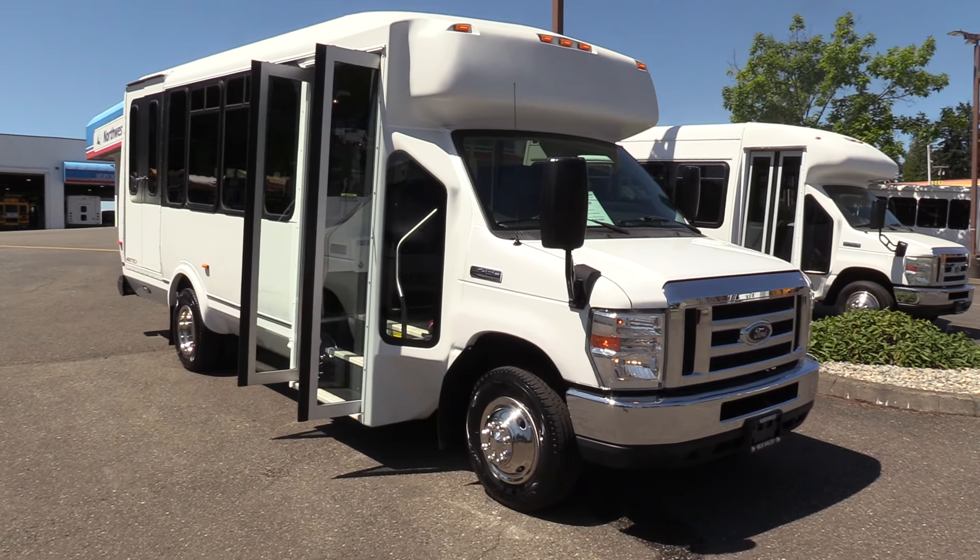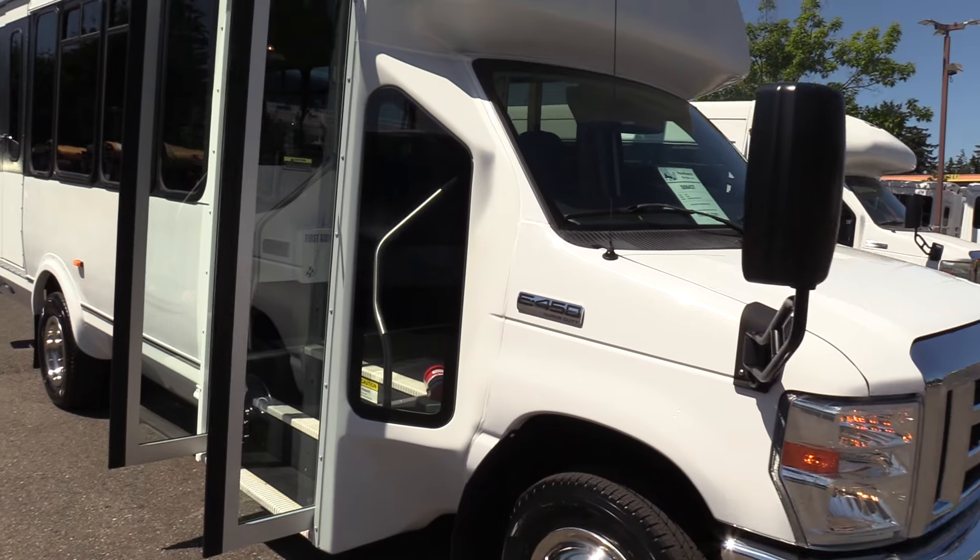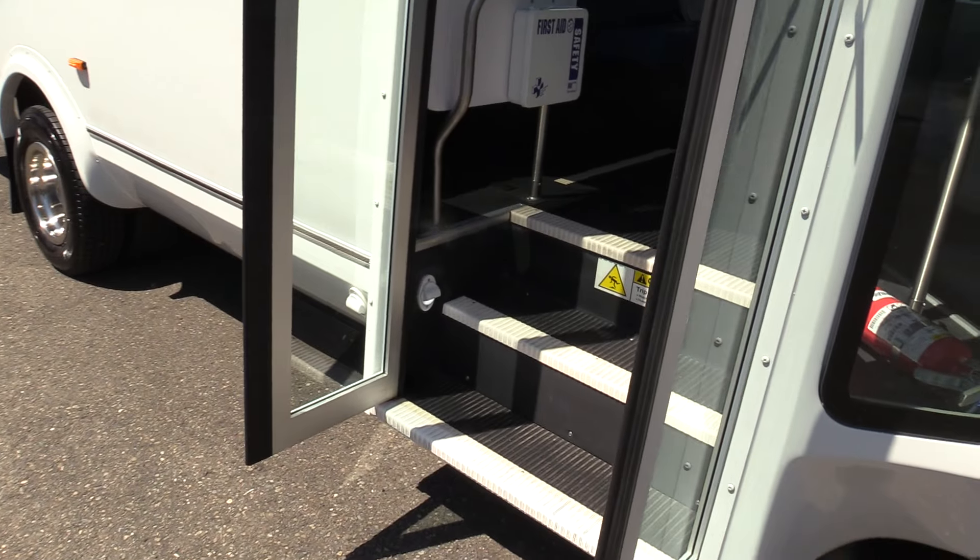You've got the 6.8 liter V10 underneath the hood on this baby. This thing is in primo shape.